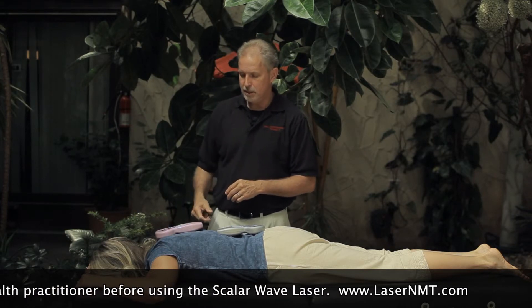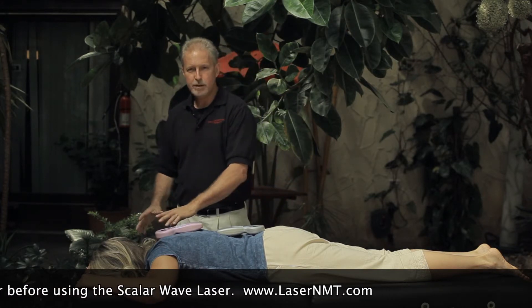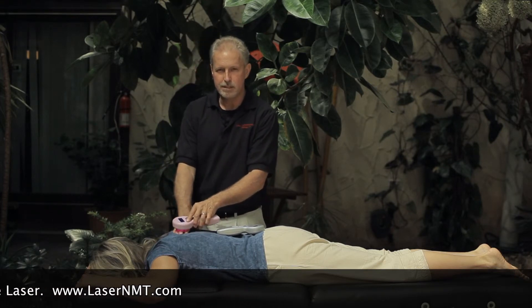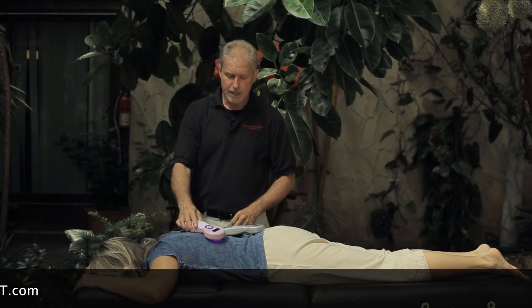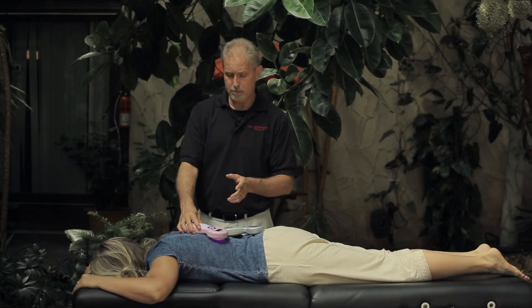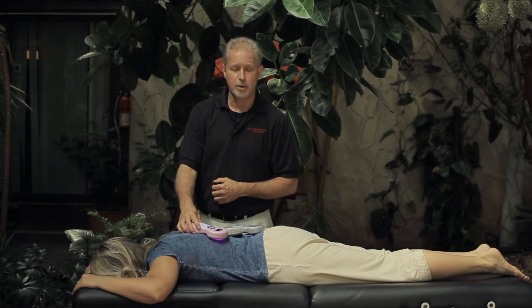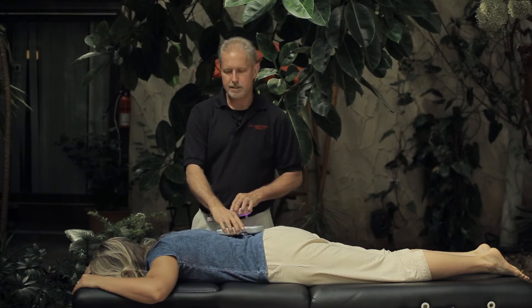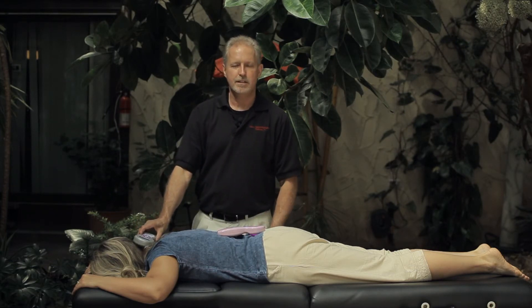These lasers can be used placed in a specific position or used with your work as you're finding and releasing trigger points and tight bands. One excellent protocol with the quantum wave scalar laser is the unwind protocol, which uses the kidney adrenal points, base of the spine, and base of the occiput.